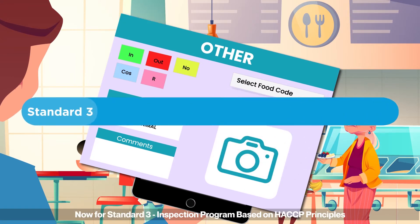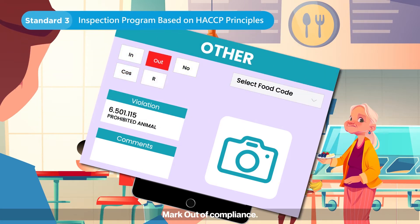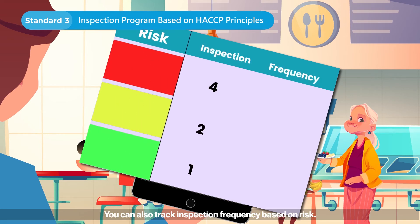Now for standard three, inspection program based on HACCP principles. Mark out of compliance, add comments, and take a photo. You can also track inspection frequency based on risk.